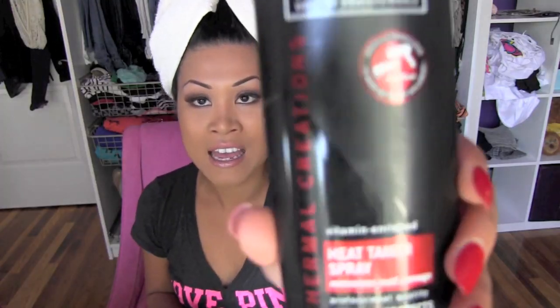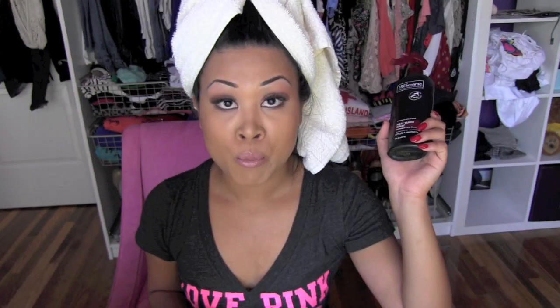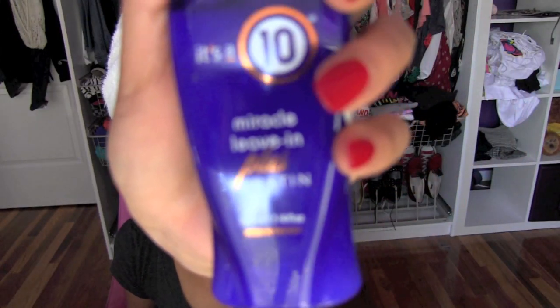So we're going to start off — I'm a towel head right now. This is their Heat Tamer Spray — you don't want broomstick hair. And then I'm going to spray a little bit of It's a 10 Miracle Leave-In plus Keratin in my hair just so it's manageable. This one smells like an old man's deodorant.